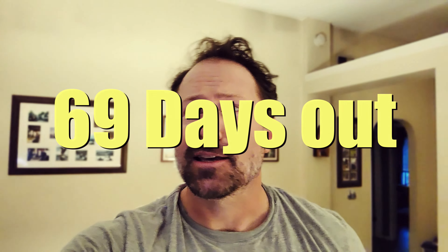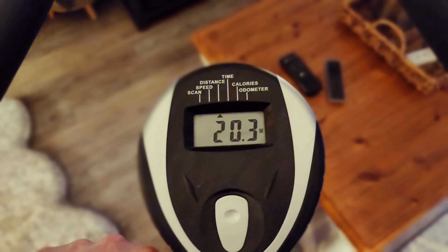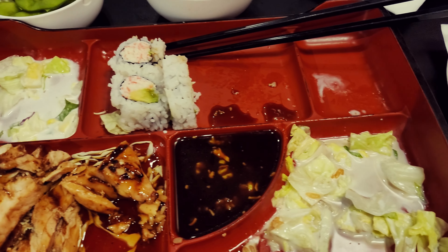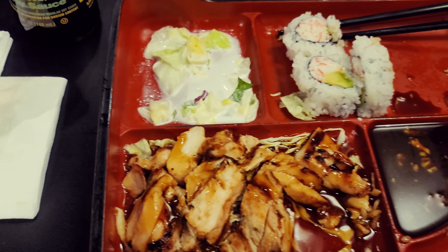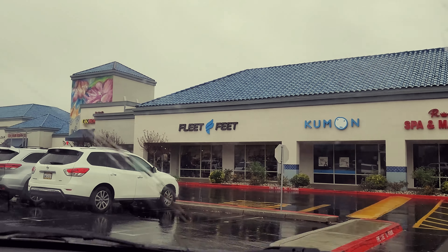Happy New Year! Today is January 1st, 2023 — strength training day. Blasted legs, blasted upper body, and a little cross training — did a little over 20 miles on the bike. Post-workout meal was a bento box with California rolls and chicken teriyaki.